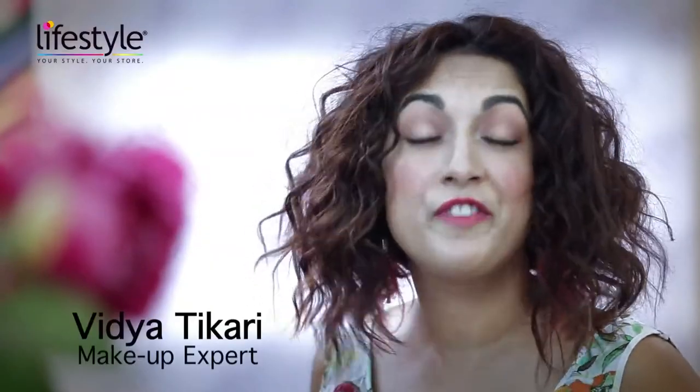Hi, I'm Vidya and I'm a professional makeup artist. The most important thing for me is where I buy my makeup, and where I go shopping is at Lifestyle.